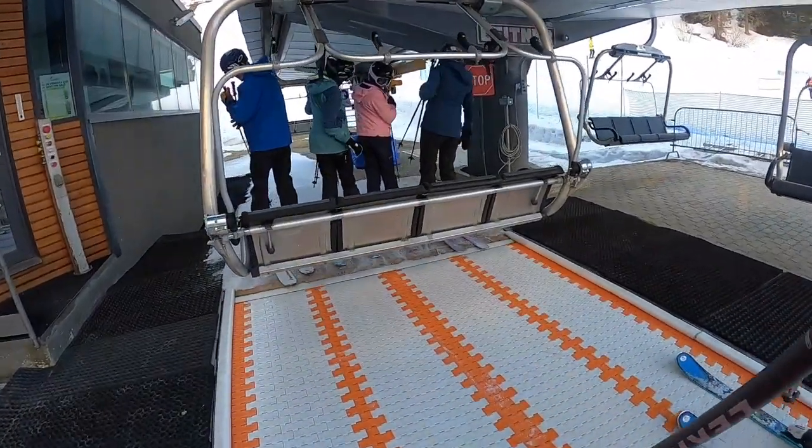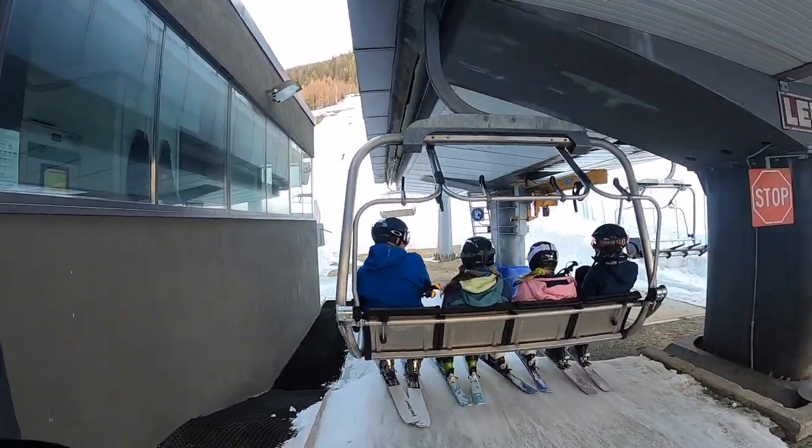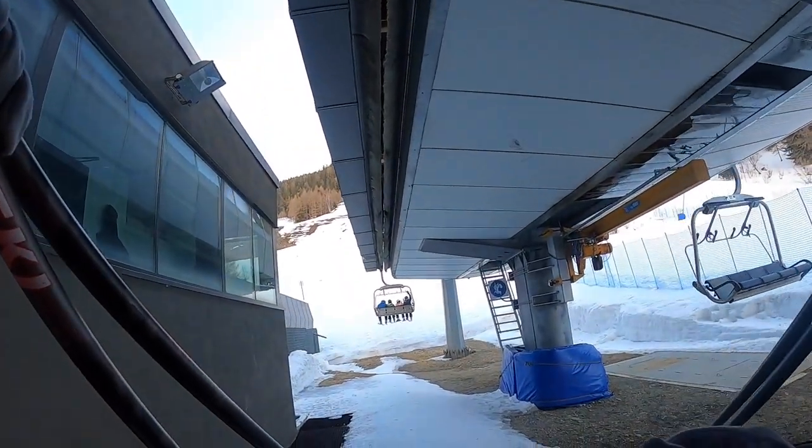Load a conveyor. All set. Bring it down.